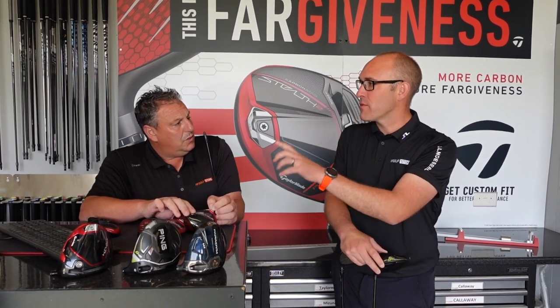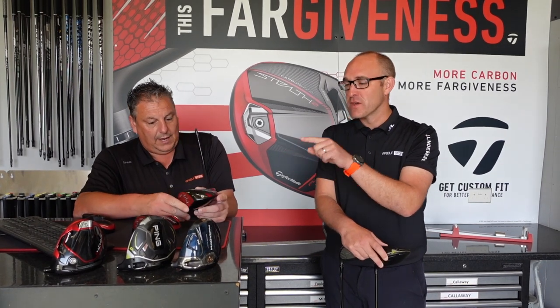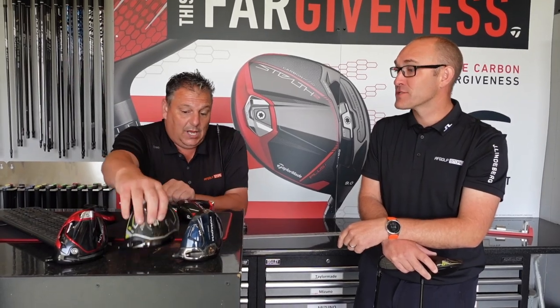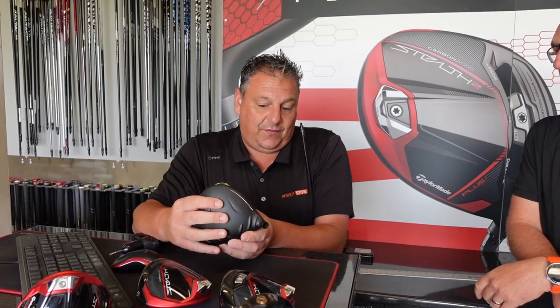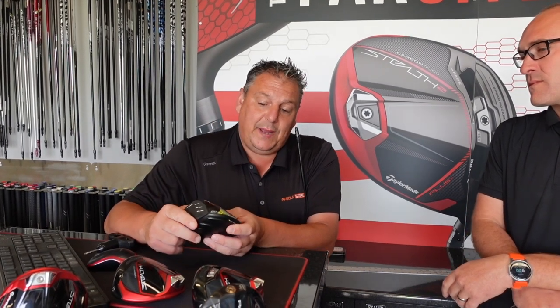So Stealth 2 makes the top three. Driver number two — as normal, Ping. Fitting-wise it gives me everything I need. It's a great product — they do three heads again: SFT, straight flight technology, which is draw-biased; the Max head, the standard head with a movable weight for draw-fade bias; and the LST, the low-spin head, which has become more popular.